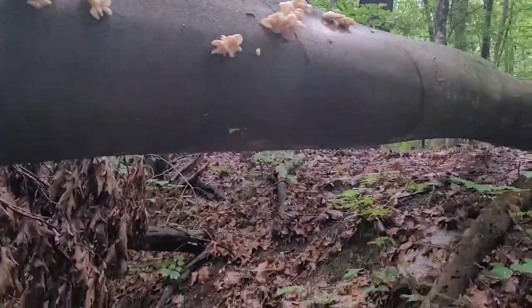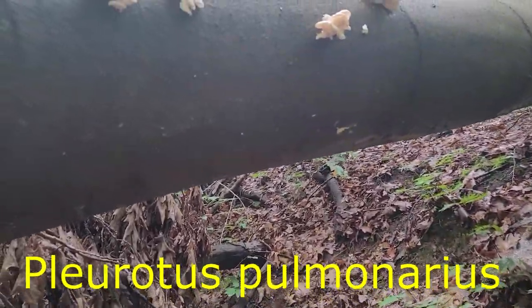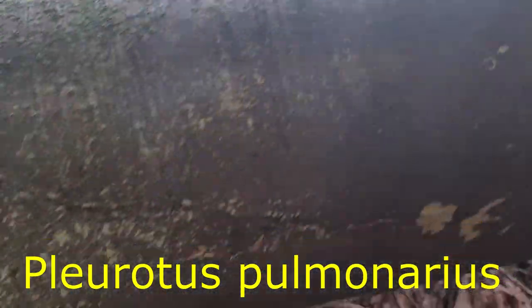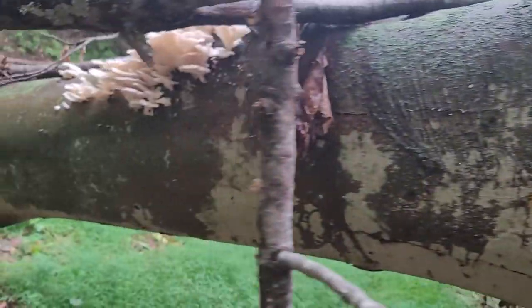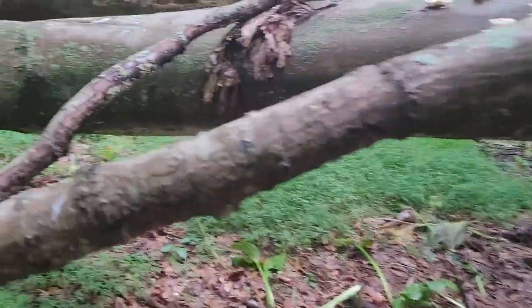I believe I found my first oyster mushrooms. They're all on this beech tree. There's a whole bunch there — nice slug there — but down here there's like a whole flush of them. It's beautiful.